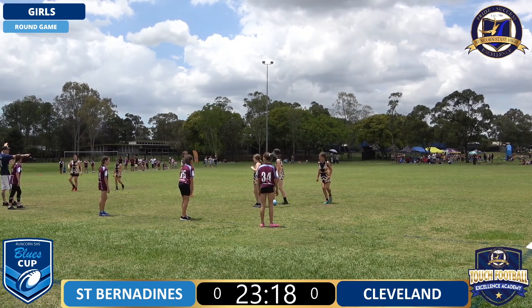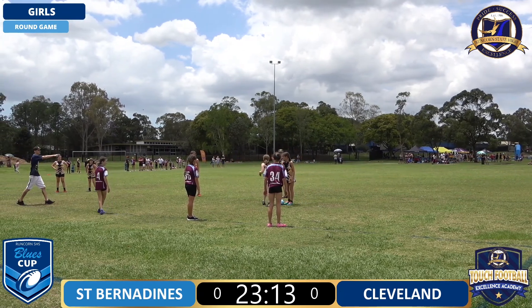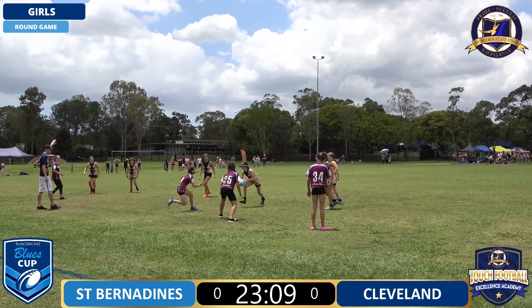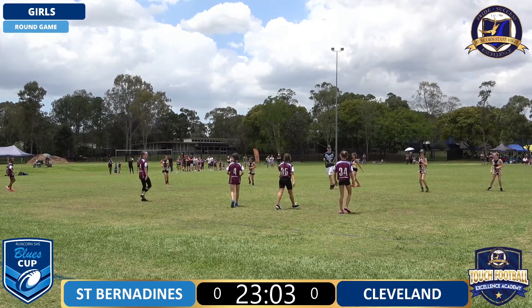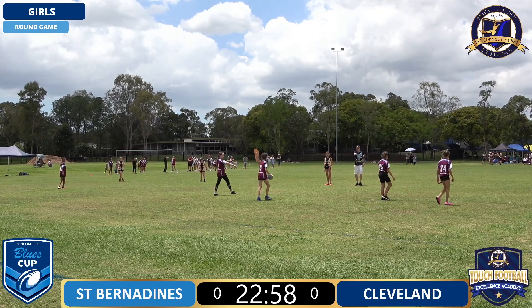St Bernardines are actually in the maroon and blue here and Cleveland in the black and yellow - apologies for that. Cleveland predominantly normally in maroon so that's why I got that one wrong. But St Bernardines now get a chance to ruck off the line - they've done a really good job to hold Cleveland out there.